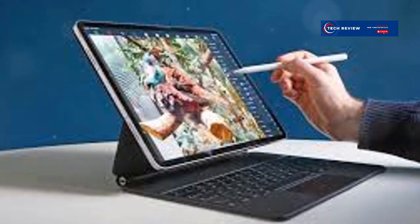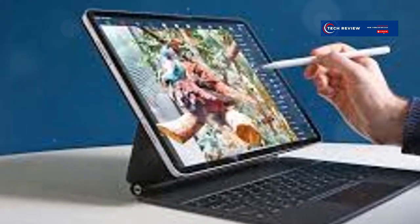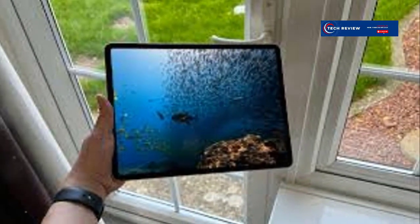The iPad Pro also features 5G connectivity, ensuring you're always connected no matter where you are. With up to 2TB of storage, you'll never run out of space for your projects.